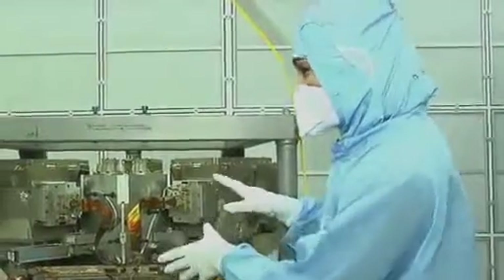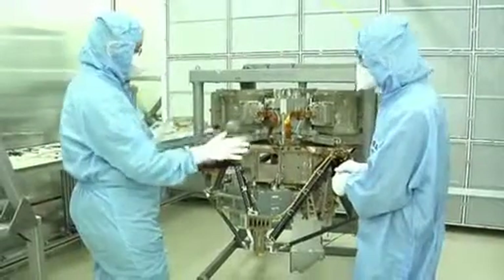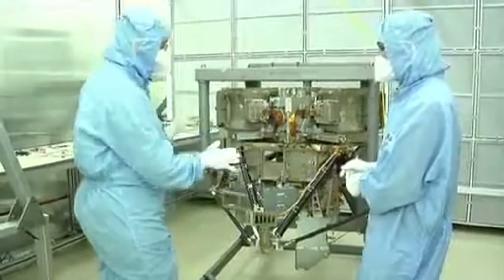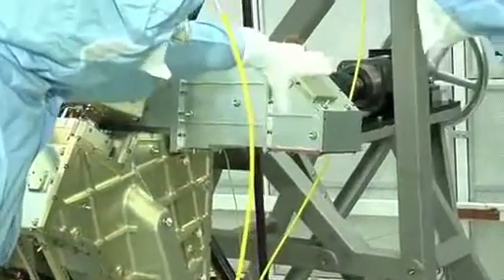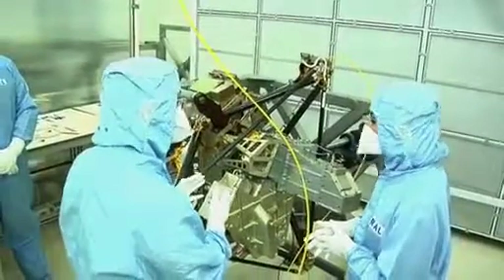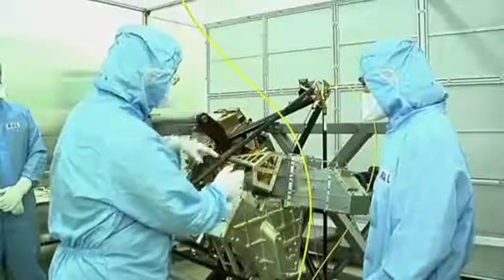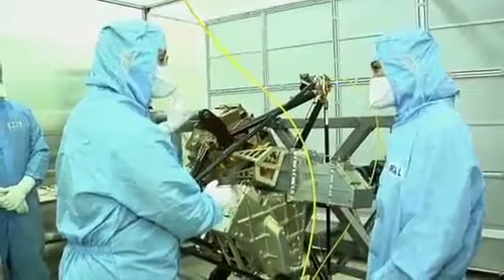MIRI is both a spectrometer and an imager. The spectrometer sits on the top, but we can turn the instrument over to look at the imager. The light comes in from the telescope, hits a mirror which turns it and sends it to the middle of the instrument. Most of the light is then sent to the imager to take pictures, and a very small fraction is sent to the spectrometer for spectroscopy.